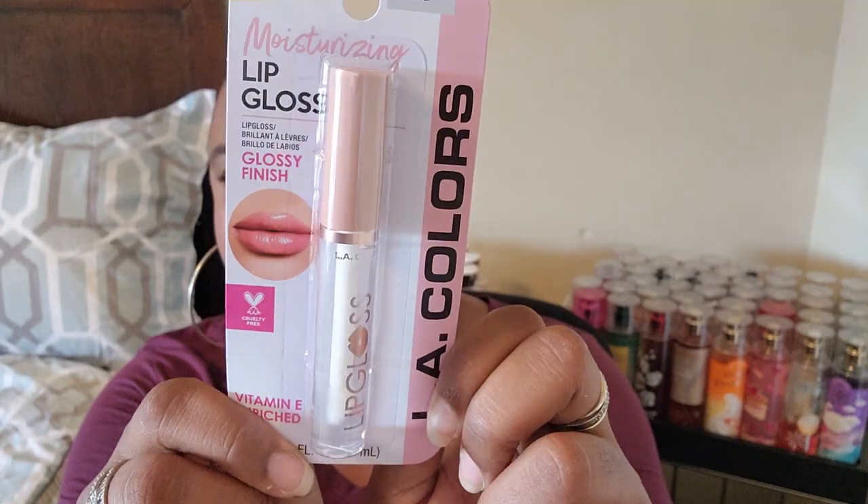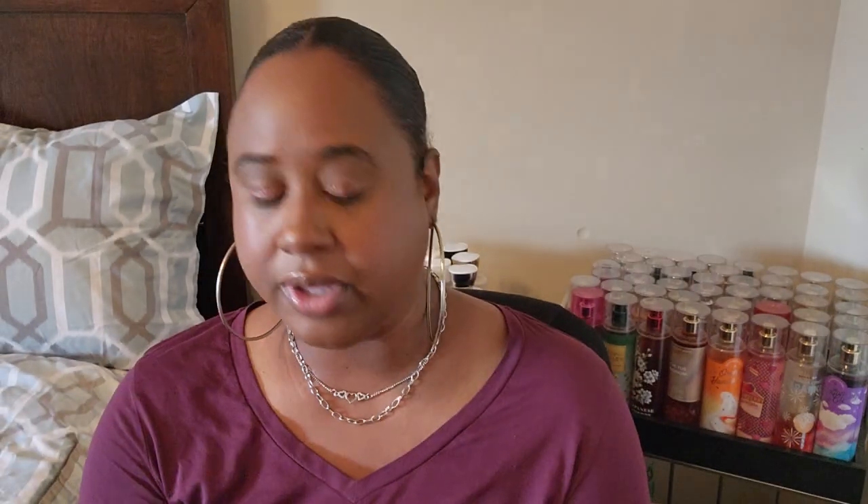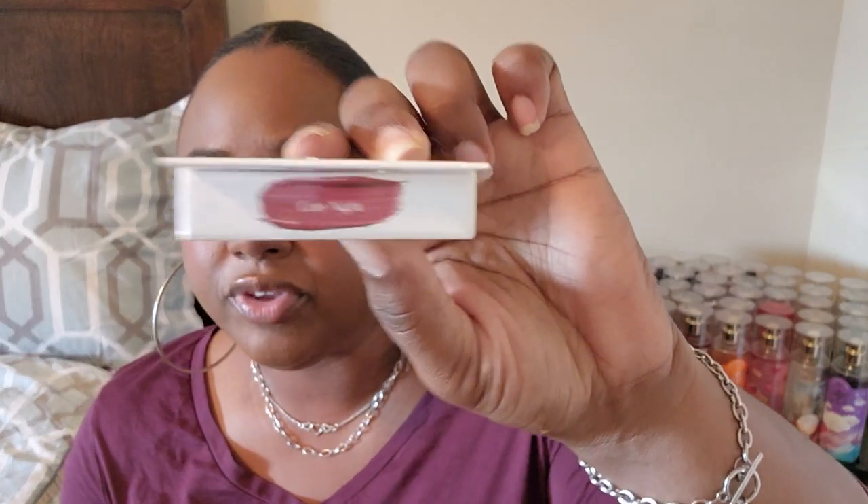I picked up another lip gloss from LA Colors — this one is just a clear lip gloss. LA Colors really does have some good products. I also got this by the brand Be Pure — it's a lip color and cream blush duo. I love that type of color and the shade is called Late Night.